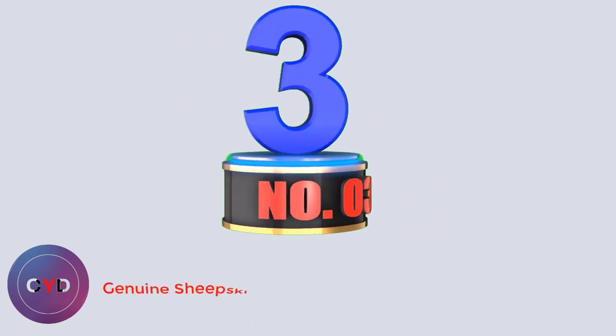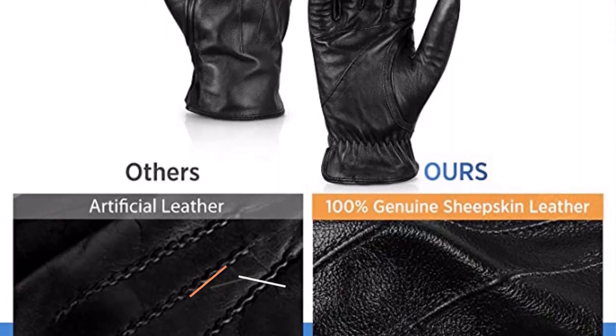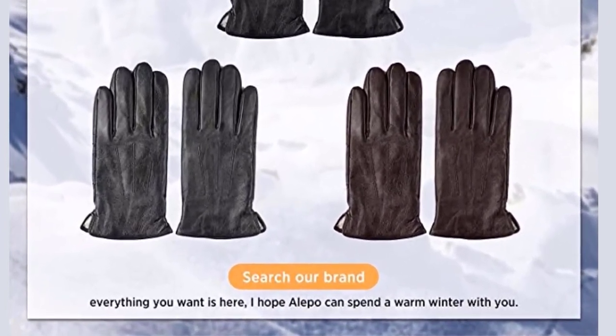Number 3: Genuine Sheepskin Leather Gloves. These Aleppo driving gloves are meant for optimal grip and comfort. With a pull-on design and elastic wrist cuff closure, you can expect these to stay on your hands with no slipping. The gloves are made from genuine leather lined with Italian cashmere, so you are getting high quality for a relatively inexpensive price. They are touchscreen compatible and come in 5 colors.